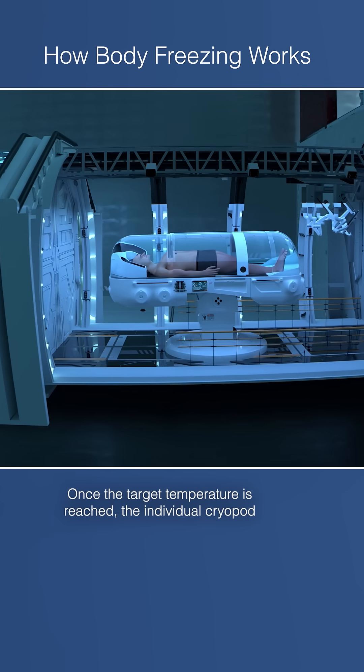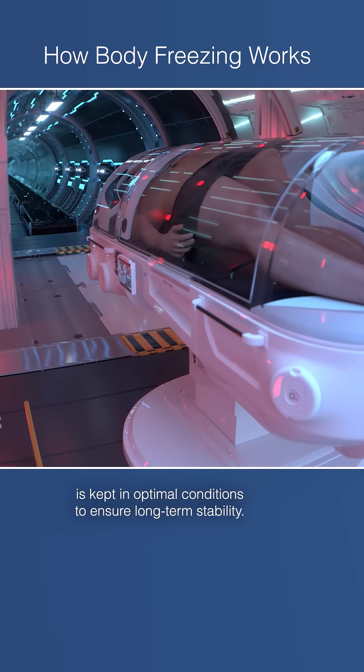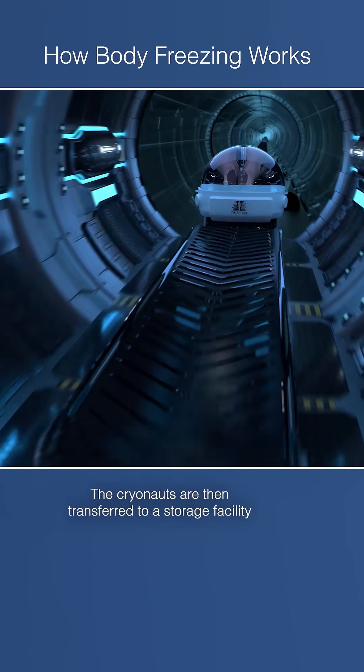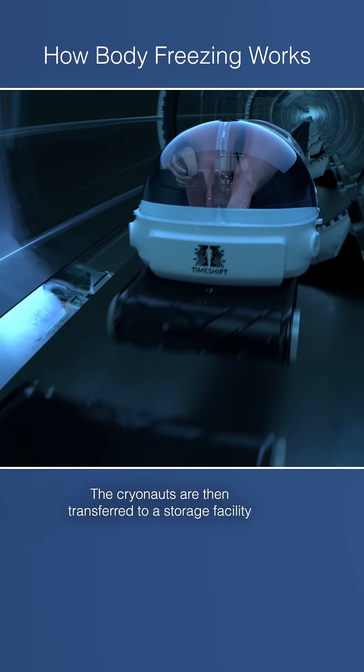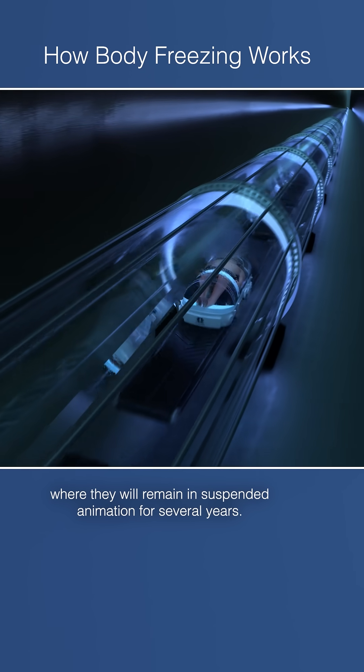Once the target temperature is reached, the individual cryopod is kept in optimal conditions to ensure long-term stability. The cryonauts are then transferred to a storage facility, where they will remain in suspended animation for several years.